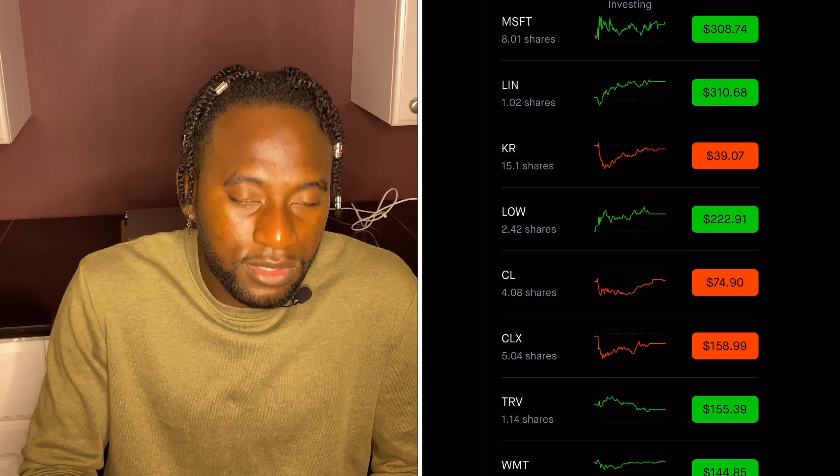That seems to be all for this video. If you like this video please hit the like button and subscribe to see other videos I'll be dropping in the future. Thank you for watching — bye!